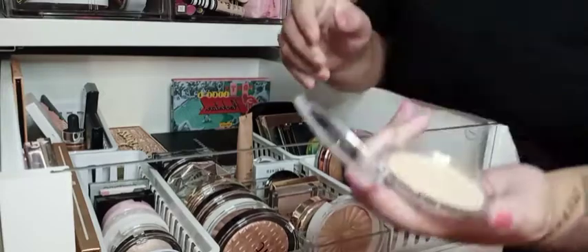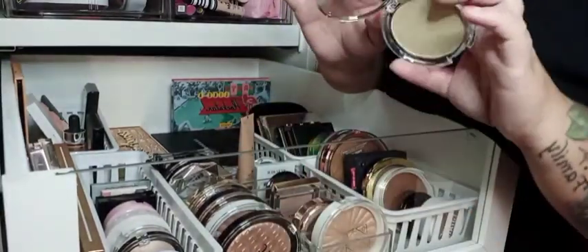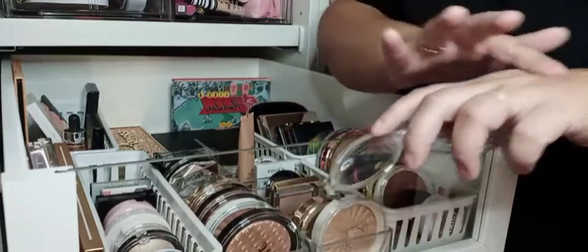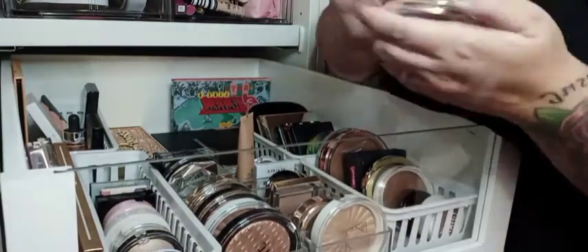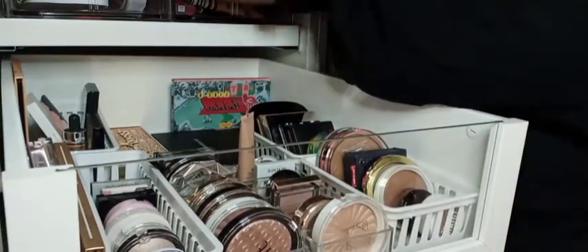I have this e.l.f. White Pearl Highlighter. It looks rather yellow because of the lighting. I'm going to go ahead and declutter it — I think I never reach for it, so I really feel like there's no reason to have it in my collection.